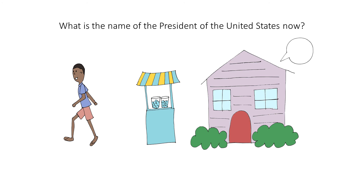What is the name of the president of the United States now? Trump. The president is Trump. To help you remember that, imagine the president is carrying these Trump bags.